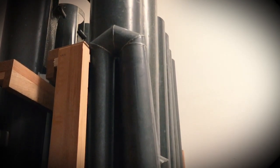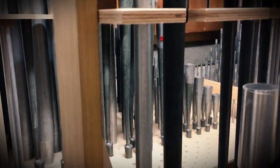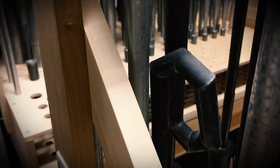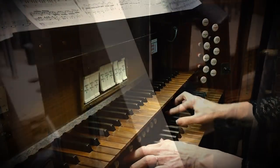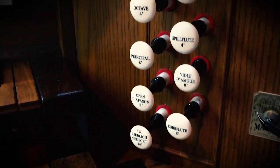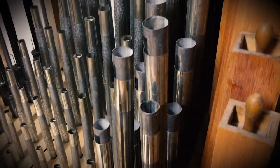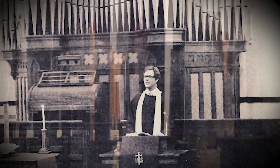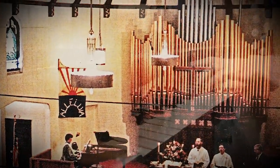Because we don't have 16 feet in height available in the organ chambers, the pipes are curled around a bit like a trombone. The organ is a thrilling musical instrument. We're thankful for all who have made our organ possible from 1909 until now, and dedicate it to the glory of God for many years to come.